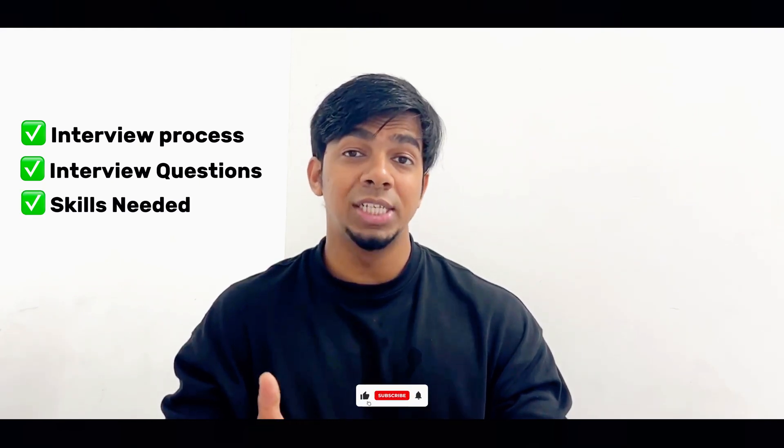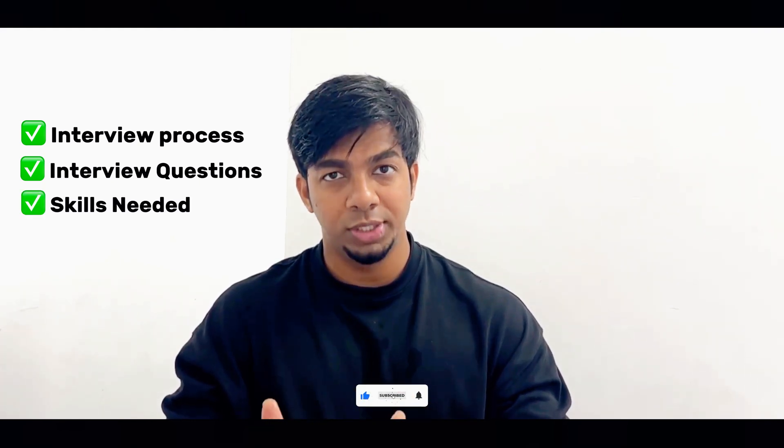So what you can expect from this video: I will be covering the entire interview process of ThoughtWorks and I will take you through each round, what are the expected questions you can get, and what skills you need to crack all these interviews. At the end, I will also help you with the resources and things you need to follow to crack this interview. So anyone who is preparing or planning for a job switch or preparing for a ThoughtWorks interview, this video is for you.